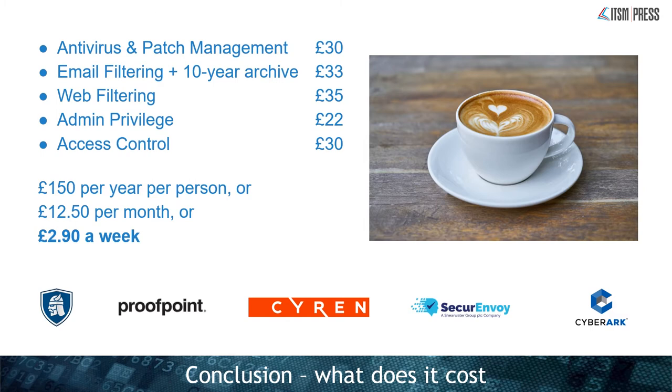So what does all this cost to protect your small business? It roughly costs about the same as a premium latte a week. Antivirus combined with patch management works out about 30 pounds a year per person; email filtering with archive, 33 pounds; web filtering about the same; even admin privilege and access control takes it to another 52 — so about 150 pounds a year, or 12.50 a month. It's not a lot really, considering what you're protecting. A ransomware infection could take out an entire office — one council got infected and had to go back to pen and paper for a week. Could your business survive a week without computers?